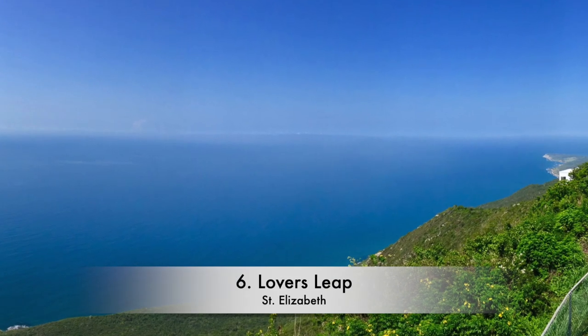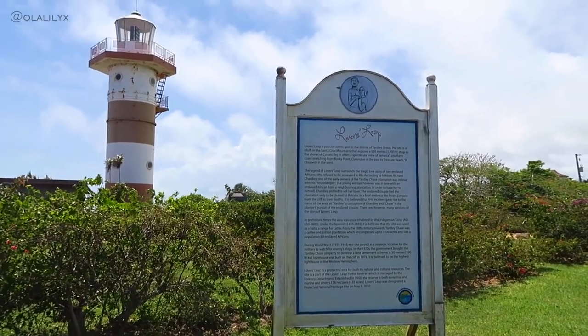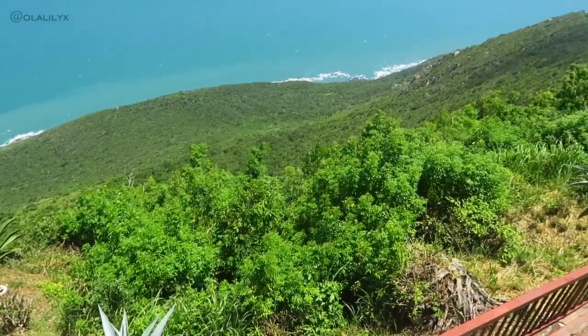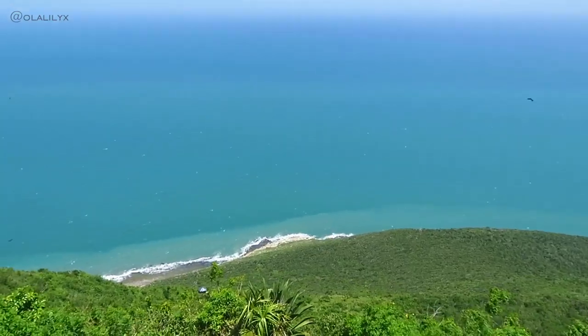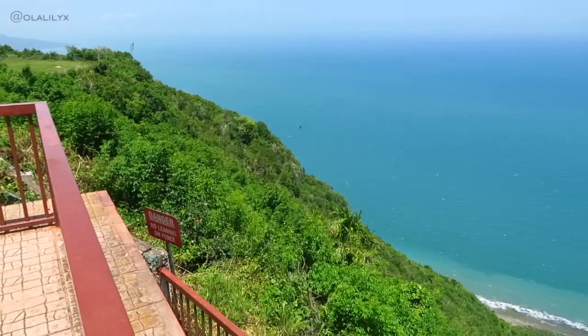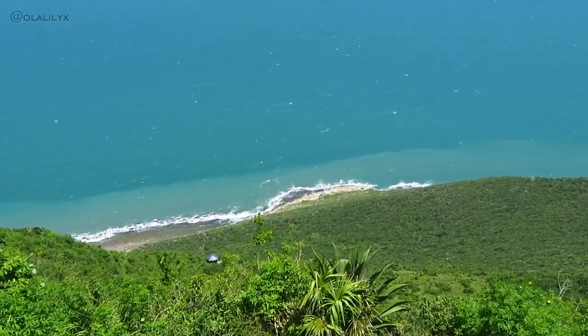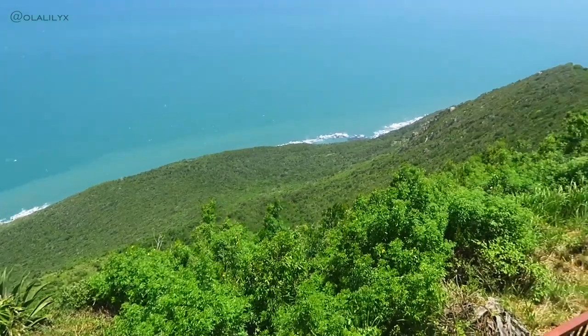Number 6: Lover's Leap. There is definitely a lot to be said about the breadbasket parish of Jamaica, since almost half this list takes place there. Home to the highest lighthouse in the western hemisphere and known for the most sweeping views in Jamaica, standing at 1,700 feet from sea level, this historic property has been reborn as a local hotspot.